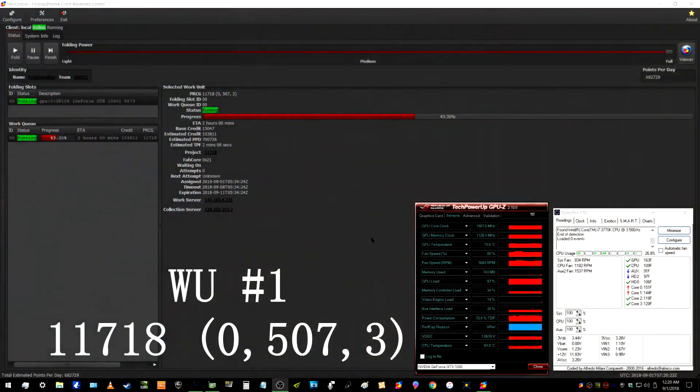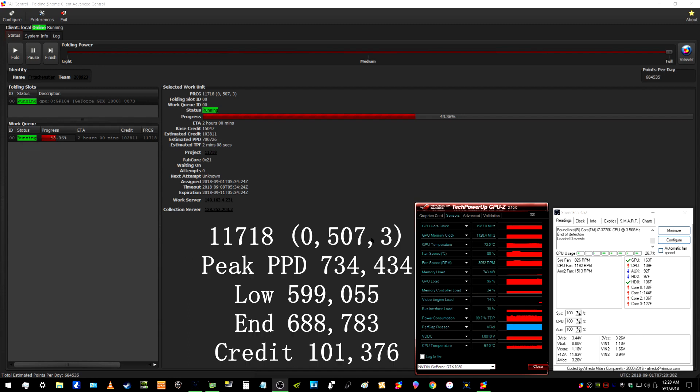I started off by running three work units in a row on the GTX 1080. Work unit one was 11,718-05073. The GPU pretty much peaked out at 73°C the whole time. The peak points per day on this work unit was 734,434. The lowest points per day was 599,055 and the ending points per day were 688,783. The ending credits for this work unit was 101,376.